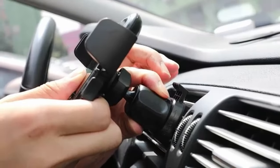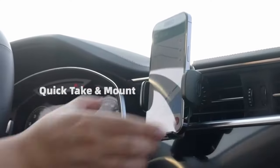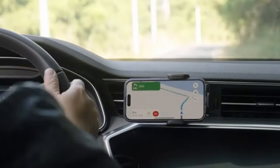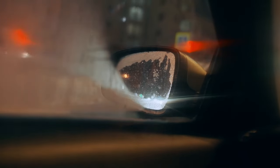Firmly grasping the vent and your phone, stable as a rock, not afraid of rough roads and bumps. Even on non-paved roads, it will not stop working. It is the best choice for most cars, pickups, SUVs, trucks, and taxis. It is also a good assistant for Uber and Lyft drivers.